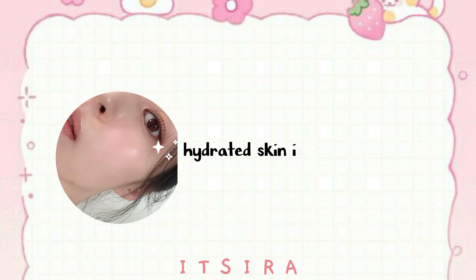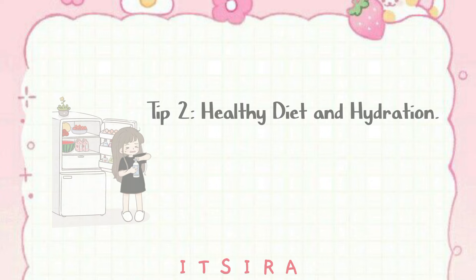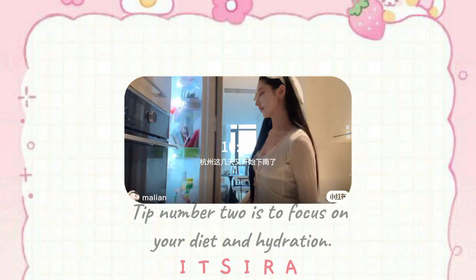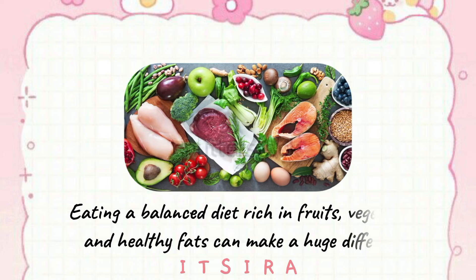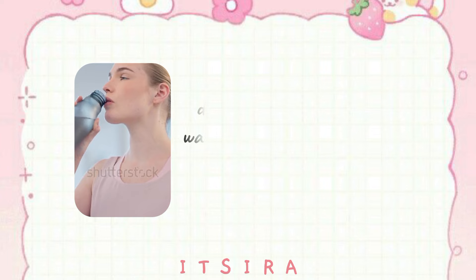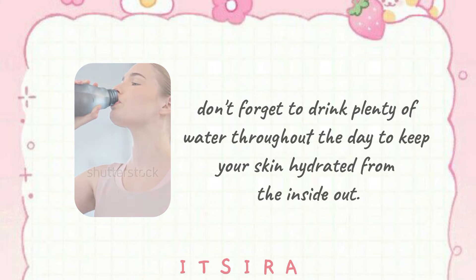Remember, hydrated skin is happy skin. Tip 2: Healthy Diet and Hydration. Tip number 2 is to focus on your diet and hydration. What you put into your body shows up on your skin. Eating a balanced diet rich in fruits, vegetables, and healthy fats can make a huge difference. And don't forget to drink plenty of water throughout the day to keep your skin hydrated from the inside out.